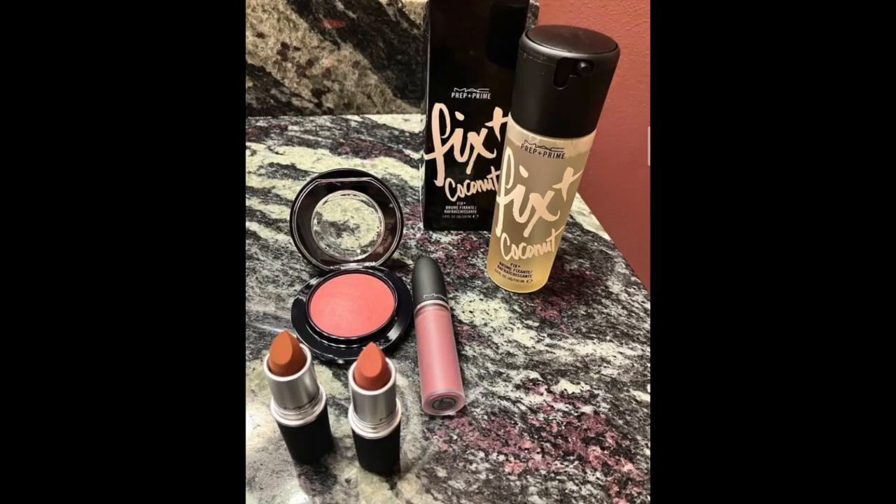Hey guys, by the way — I was able to turn in 13 empties! I bought the shade Impulsive on the left, Teddy 2.0 on the right, both in the powder kiss formula. Then the lady was so cool she let me get a third one, so I got the shade Ferocious, also in the powder kiss liquid lipstick formula — I got it because it looks so similar to Ripened, which had been discontinued, and I'm so happy I found it. I also grabbed a MAC mineralized blush in the shade Coral Hay and some Coconut Fix Plus. Bye!